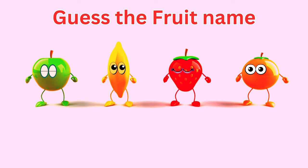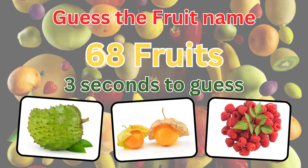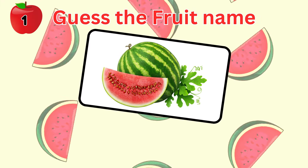Welcome back to our channel. If you love fruits, we challenge you to guess all the 68 fruit names in the pictures within just 3 seconds for each one. Good luck and let's begin. Let's start with some easy ones.